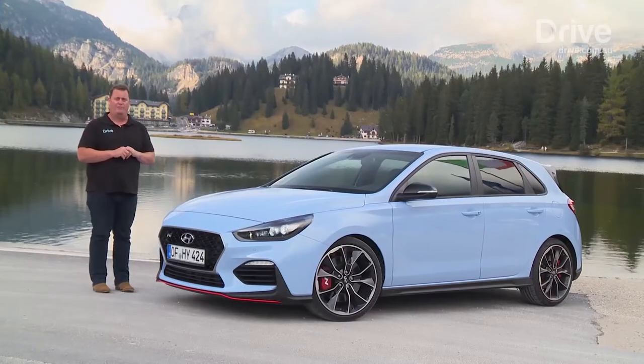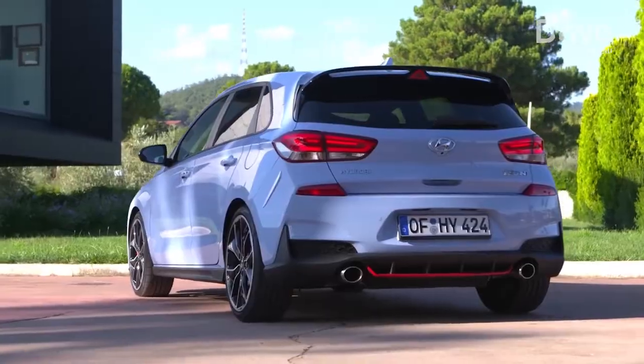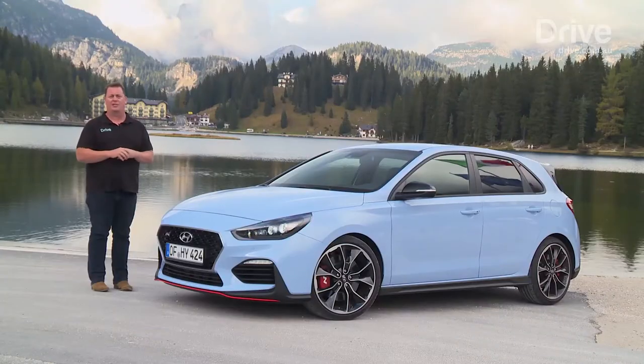We don't have a supercar, but we've got Hyundai's latest i30N — its first high performance hot hatch — so this is going to be fun.